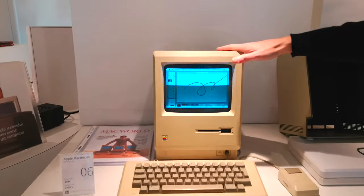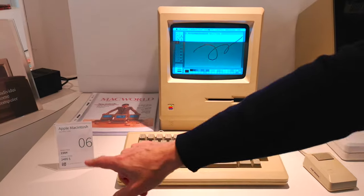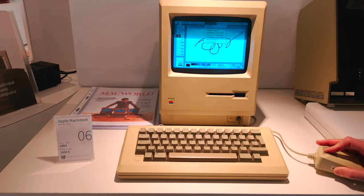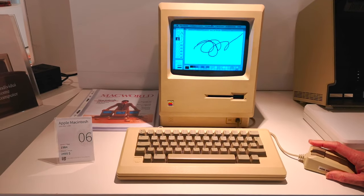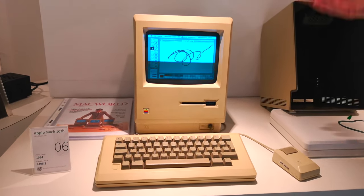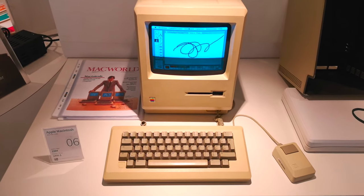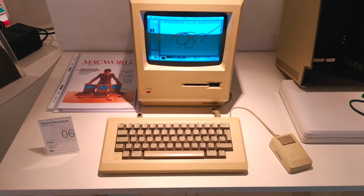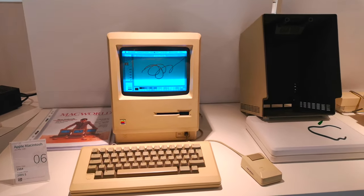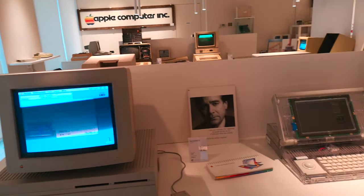Il flop della Lisa è stato poi fatto risorgere nell'anno successivo con l'invenzione del Macintosh. Il primo Macintosh che vedete qui era una macchina molto più economica: 2.500 dollari, molto veloce — potete vedere quanto è responsiva. È il capostipite di una generazione che ancora oggi utilizziamo, e il nome "Macintosh" — un tipo di mela — è rimasto ancora oggi nella denominazione dei computer Apple.